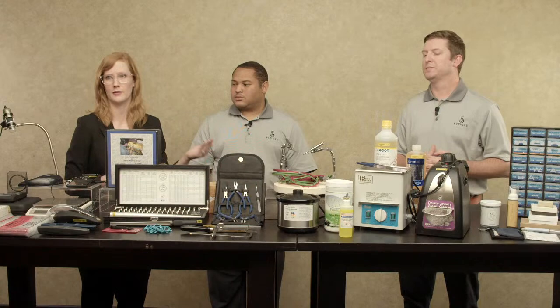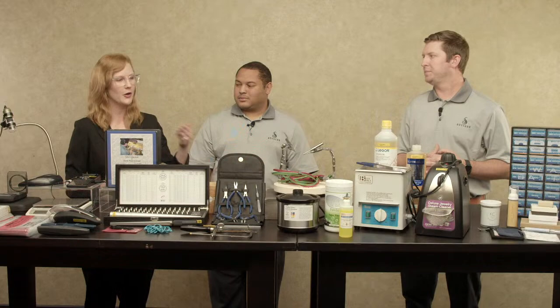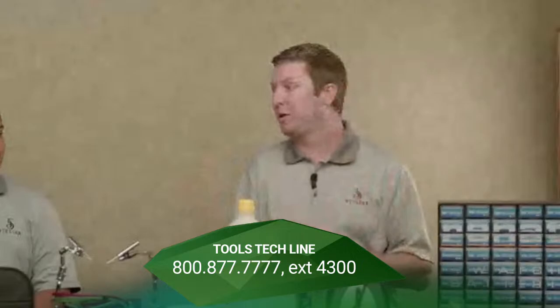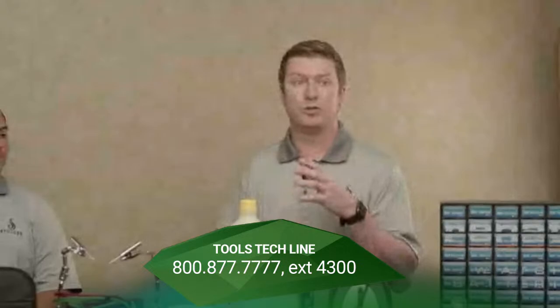Stuller.com is available 24/7, and stuller.com/repairs takes you through a very similar process to what we're going through here — from intake all the way to that customer leaving satisfied with a perfectly repaired piece of jewelry. If you have a question, you can also call our Tools Tech line. Extension 4300 gets you into direct contact with one of several Tools Tech agents. A lot of them have a wealth of bench experience and have probably done 99% of everything you're going to be talking about, so they can walk you through it. You have a variety of different resources — there's no reason why you won't be able to get the job done when you work with Stuller.